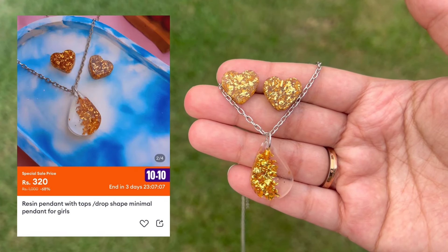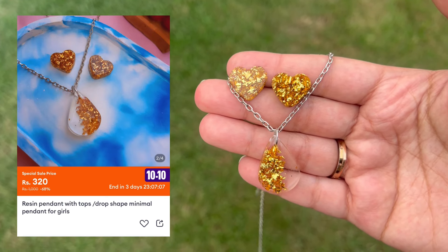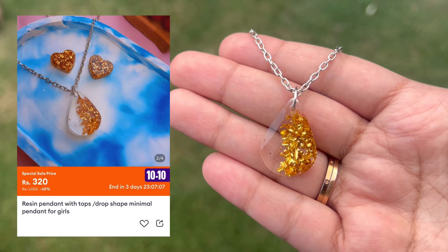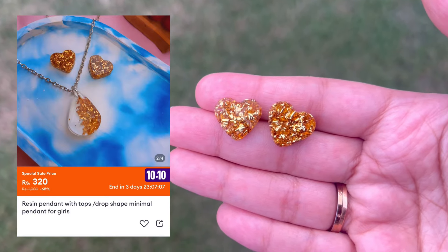I also got this beautiful resin jewelry set. You will get a little pendant, so you can buy a whole set or just the necklace. Overall I think the earrings are very cute.